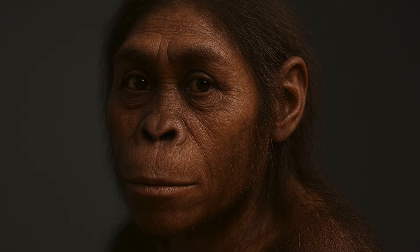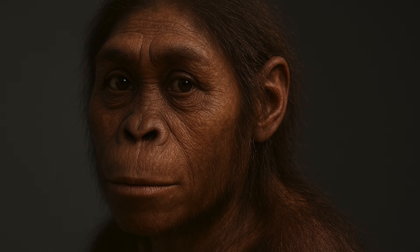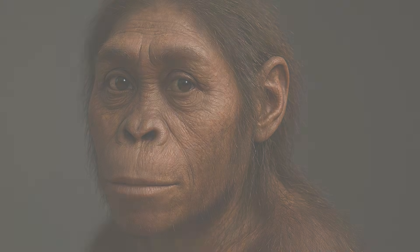The reconstruction, blending science and art, allows us to imagine what she might have looked like 3.2 million years ago, enriching both public and scientific understanding of our ancestors. It's a reflection of technological progress that makes an extinct being tangible, noted Morais.